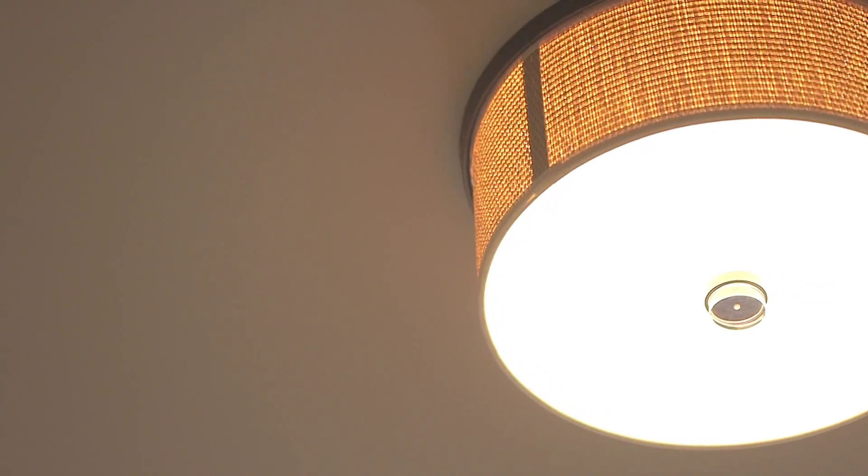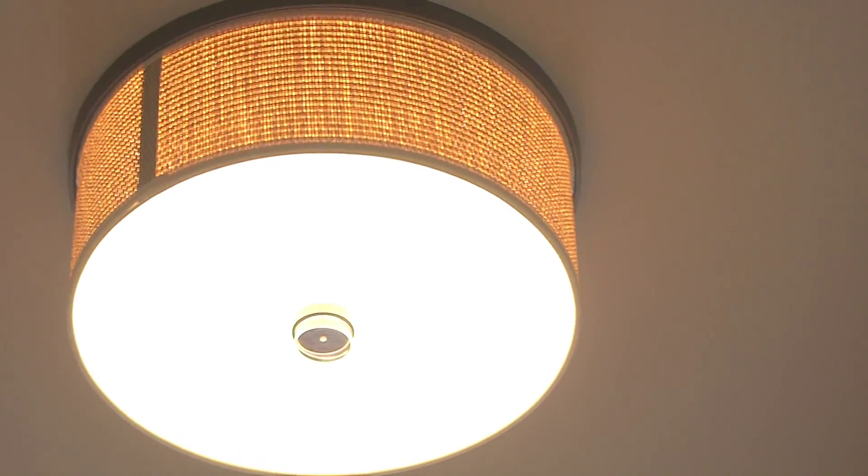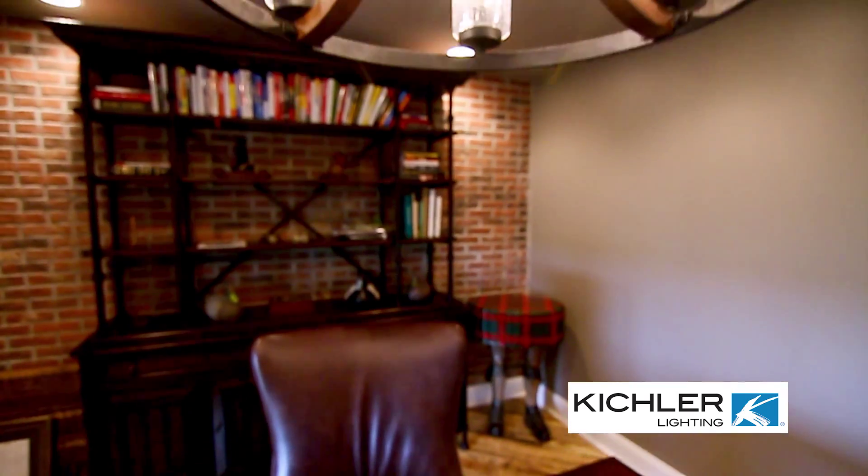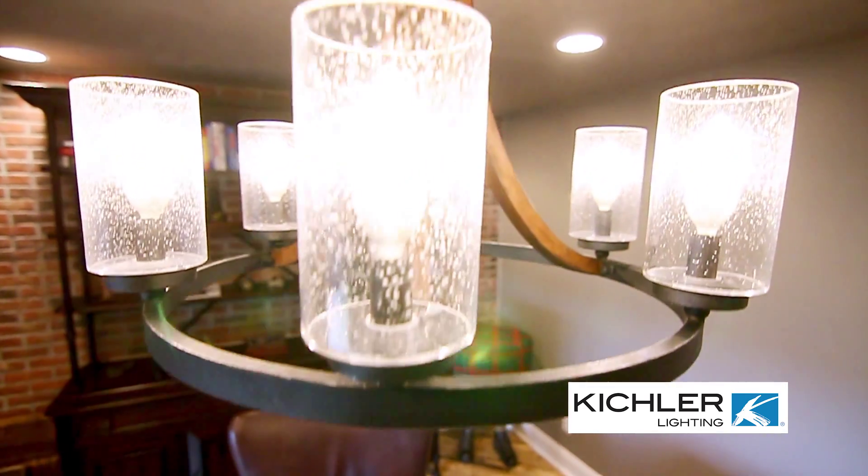In the entry area we went with a simple flush mount drum with a bamboo-type shade around it to add some more texture. It works really well with the Kichler fixture without being too competitive, because we want the Kichler to steal the show and everything else to supplement it.